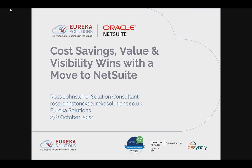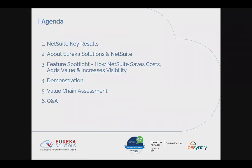Hello and welcome everyone to today's webinar on cost saving, value, and visibility wins with a move to NetSuite. Today we'll be focusing on the thing that is on everyone's mind at the moment — with inflation and uncertainty on the rise, that thing being costs, and how this is the perfect time to move to NetSuite. The session is scheduled for 45 minutes, with plenty of time at the end for questions and answers.